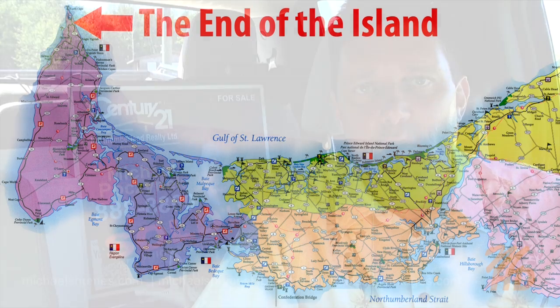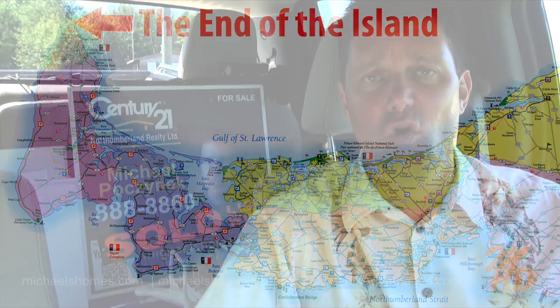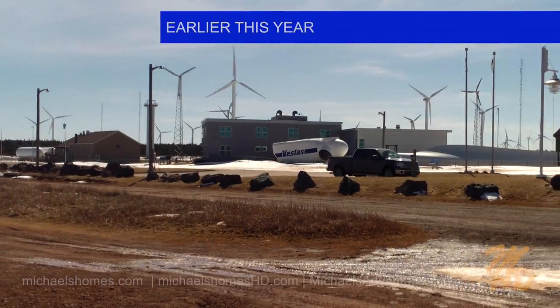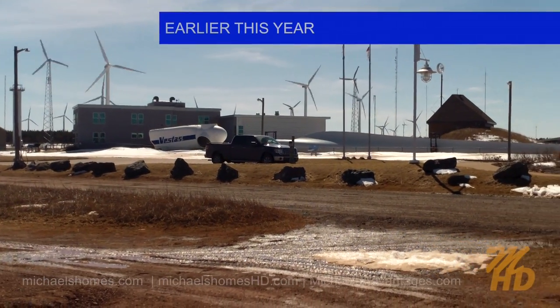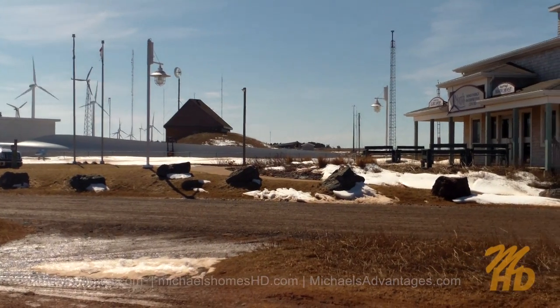So we're out in Seacow Pond, which is located practically at the tip or the end of the island on the north tip or the western tip, whatever way you want to look at it, right close to the North Cape windmill farm and the restaurant that's up there and the windmill experimentation farm.